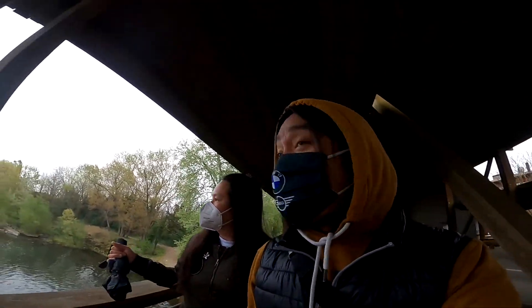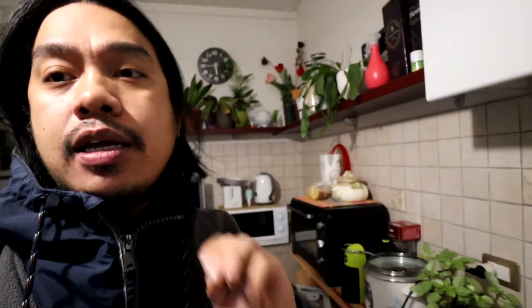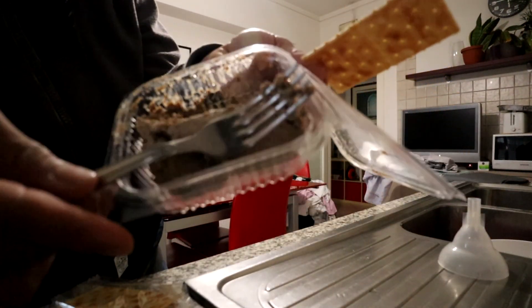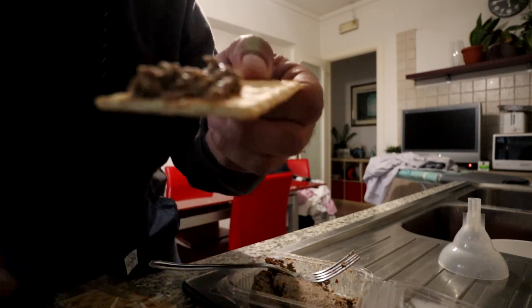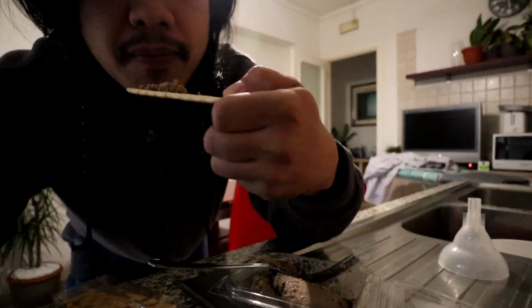Wow! Nakakapagtaka dito — umaambun na. Meron pa rin nagja-jogging tsaka naglalakad. And nandito na kami sa bahay. Mamalancha si Mrs. Hindi nga kami nakabili ng tinapay. So meron naman kaming ditong crackers — sarap na ito. Ito yung binili ko kaninang liver spread. Crackers na may liver spread. Mmm. Wow!